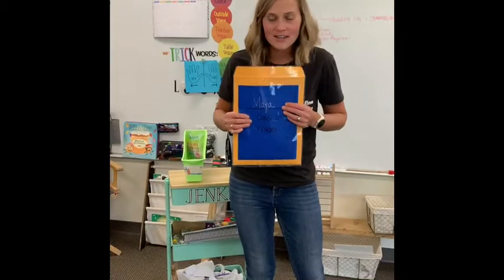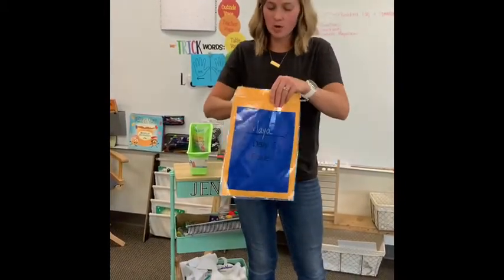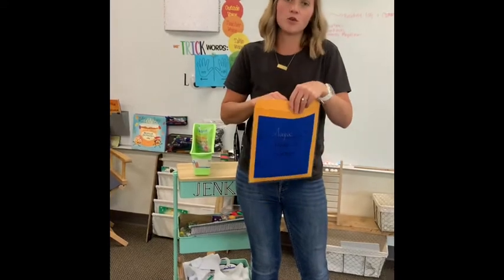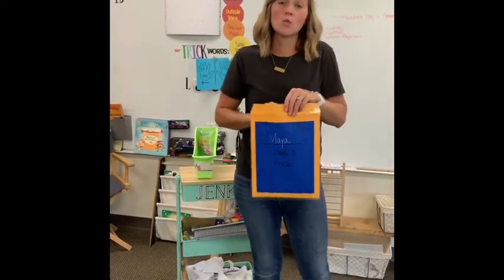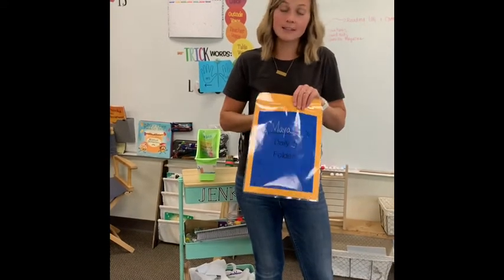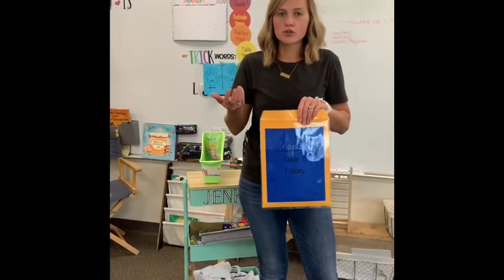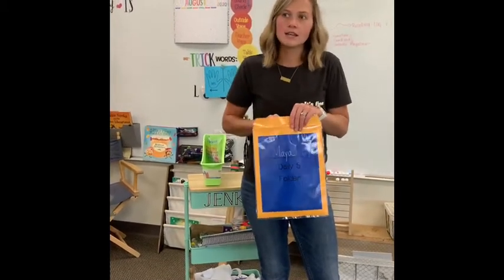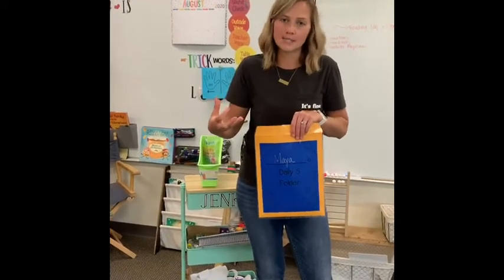We have one more big piece coming home called the Daily 5 folder. In first grade — and actually K through 5 at our school — we utilize the structure of Daily 5 and CAFE for literacy. As mentioned in your brochure, Daily 5 and CAFE are not necessarily a curriculum but rather a structure for how we shape our literacy times.